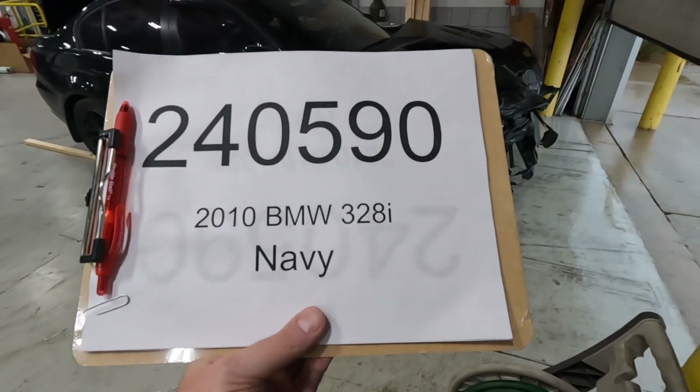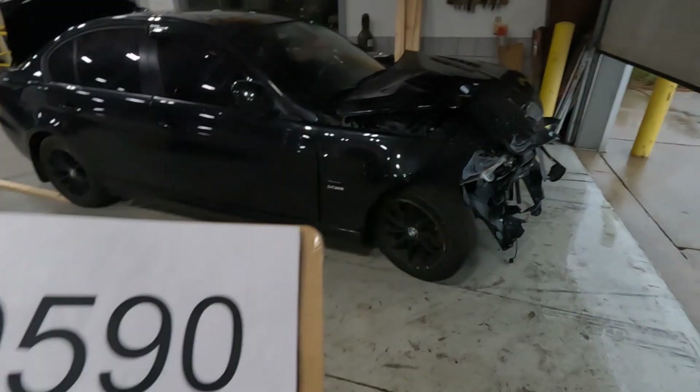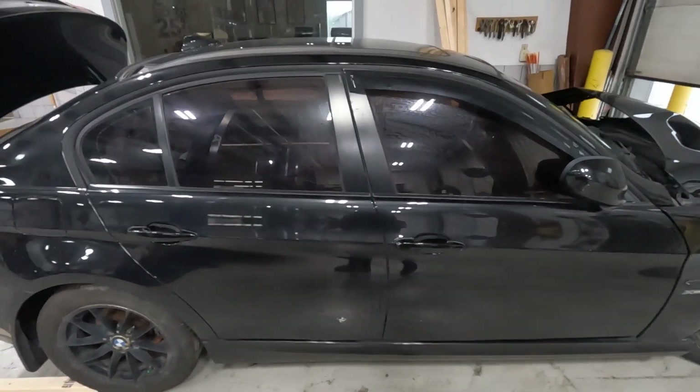Car number 240-590-2010, BMW 328i. This is not navy in color, it is black, X-Drive. It's an X-Drive E90 post-LCI car here.